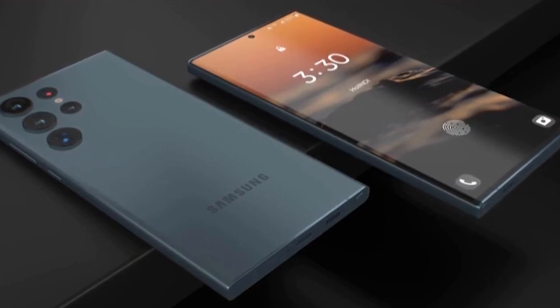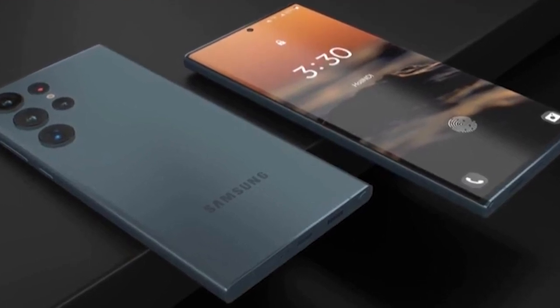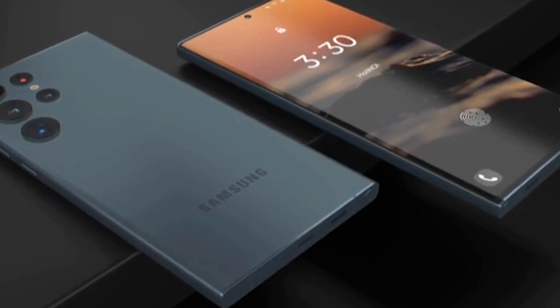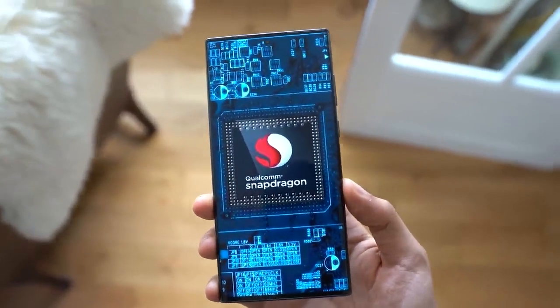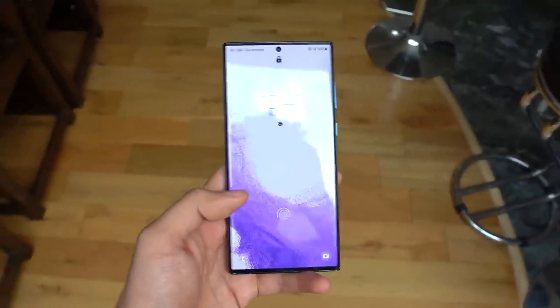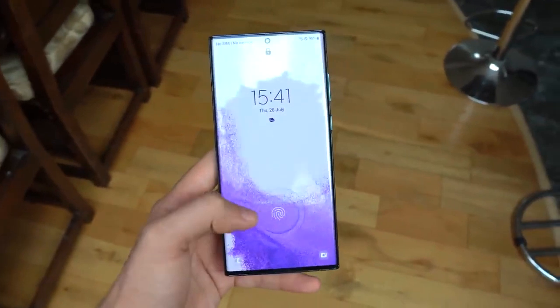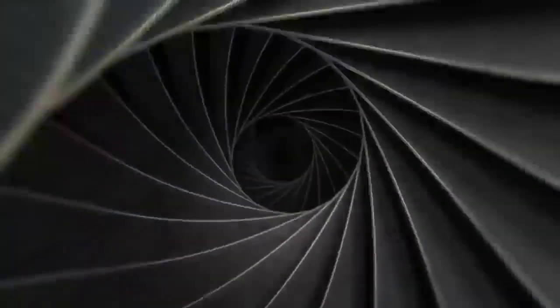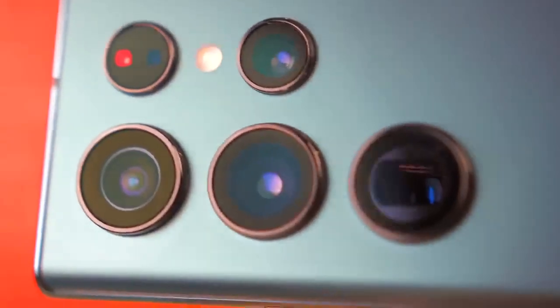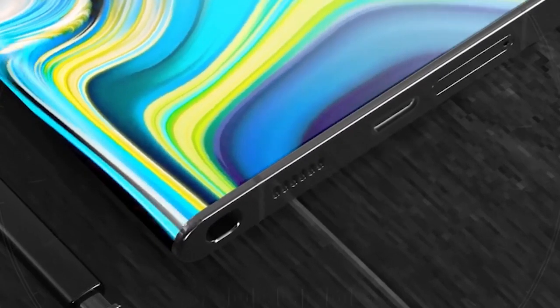Let's take a look at the Samsung Galaxy S23 series specifications, features, and other information that is currently available. The Chinese 3C Authority has approved the Samsung Galaxy S23 and Galaxy S23 Plus. The 3C certification has revealed the fast-charging capabilities of both flagship phones. Last week, the 3C also approved the Galaxy S23 Ultra.